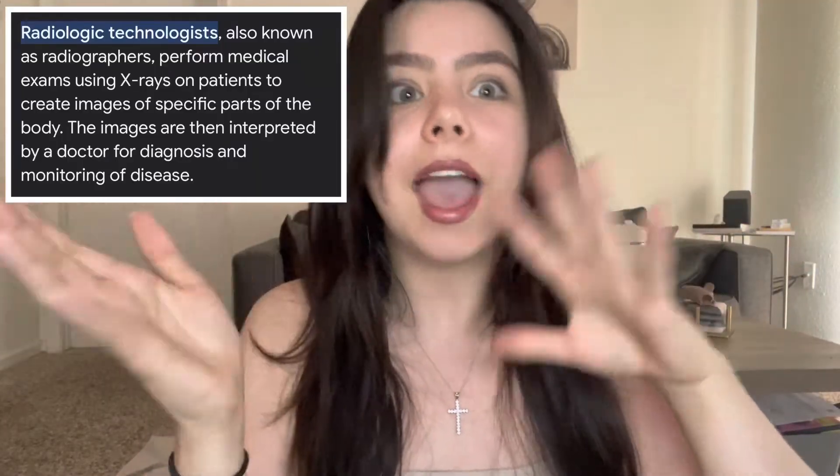I got into radiology school! Radiology is a department in the healthcare industry where you take radiographs — X-rays of people's bones, chest X-rays, and all that. It varies: you can do mammograms, CT scans. I always knew I wanted to be in the hospital industry but didn't know where to go. I didn't want to do nursing, didn't want to be a doctor, tried dental school for a while — wasn't for me.